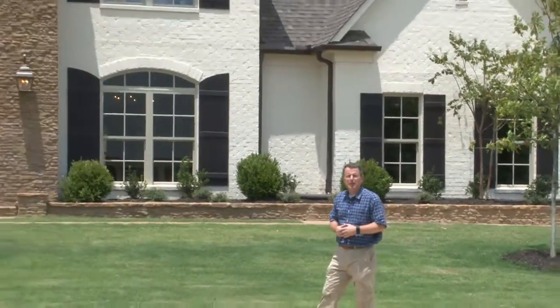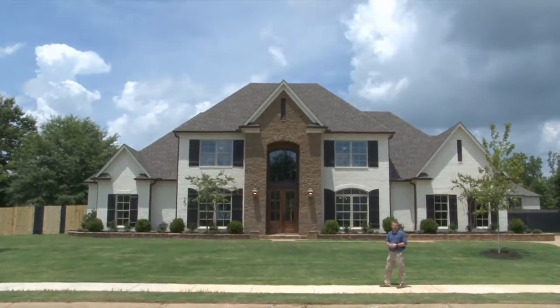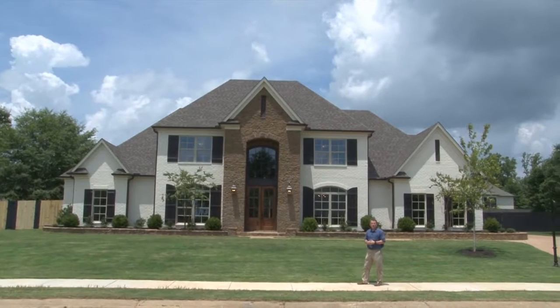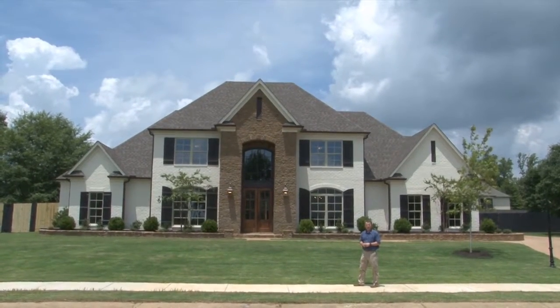Thank you for joining me on a tour of this spectacular home at 13892 Sycamore Creek Cove in the River Grove Estates community, built and developed by Russell Koska of Koska Investment Company, in Olive Branch, Mississippi.